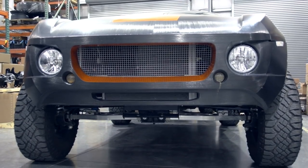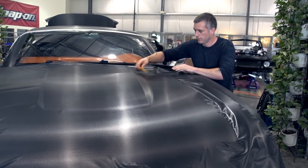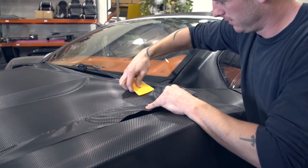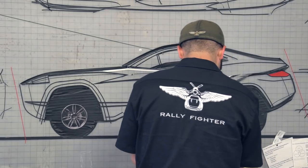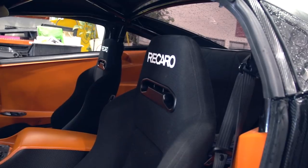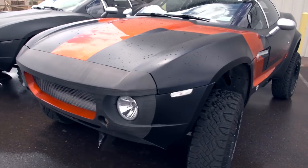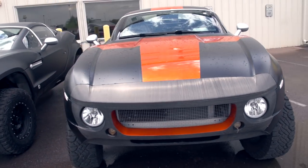The beauty about the Rally Fighter is we don't paint anything. We let you wrap the vehicle in almost any way you can think of. No paint shop anywhere in the supply chain. The customer sits down with our graphic arts department while they're here and designs their vehicle wrap. They also pick their wheel and tire combination, and you get to pick your seats. The meat and potatoes of the customization is that skin and the ability to change it whenever you want.